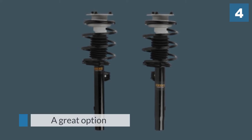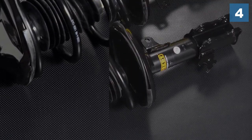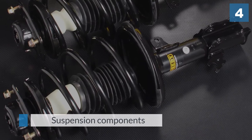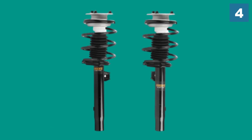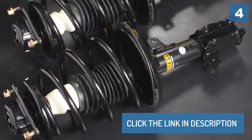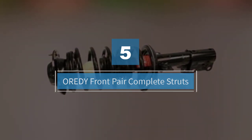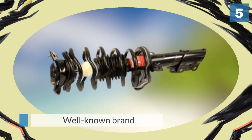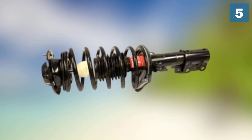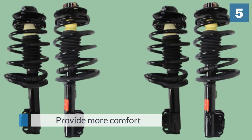Number five: front struts assembly. Detroit Axle is a well-known brand for struts, and these struts also meet your expectations. Cars that have struts installed have them mostly on the front, as it is the most important part of the vehicle, but installing struts on the rear end will provide more comfort.